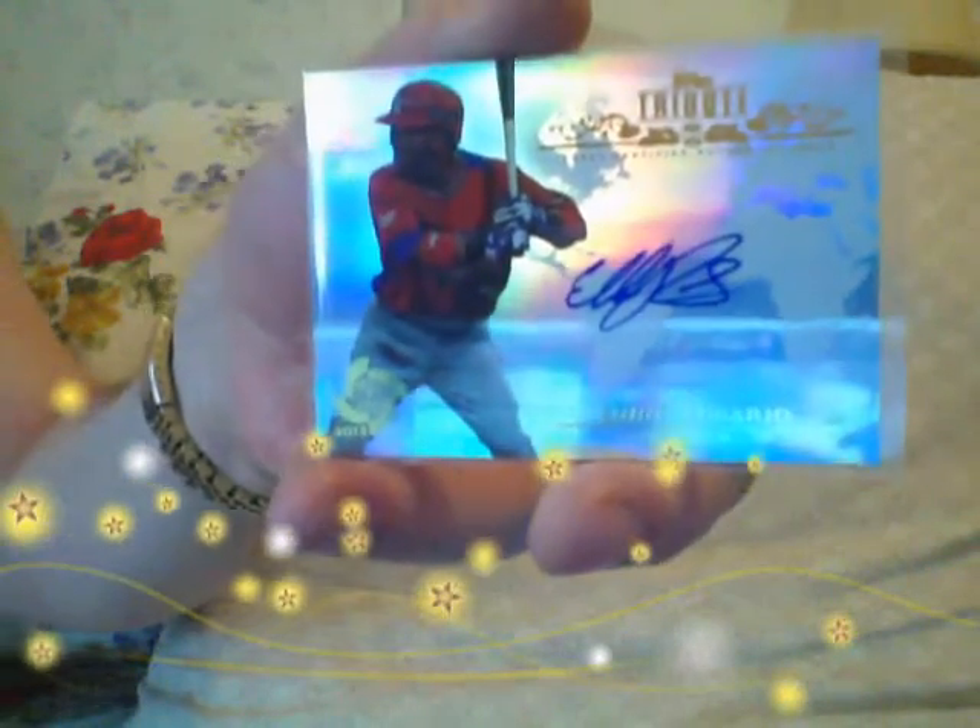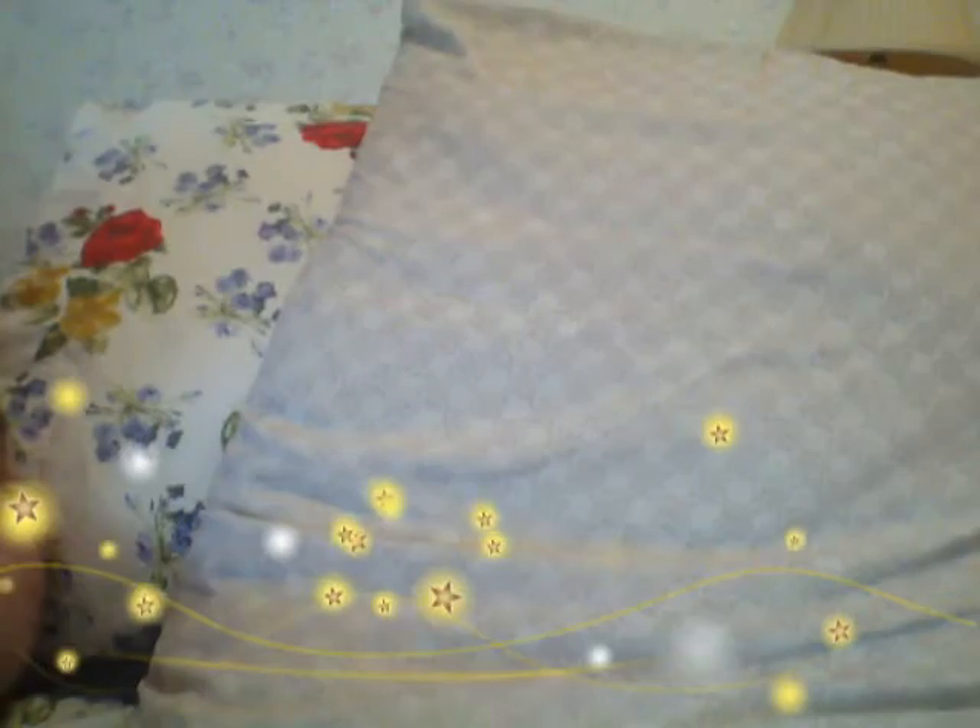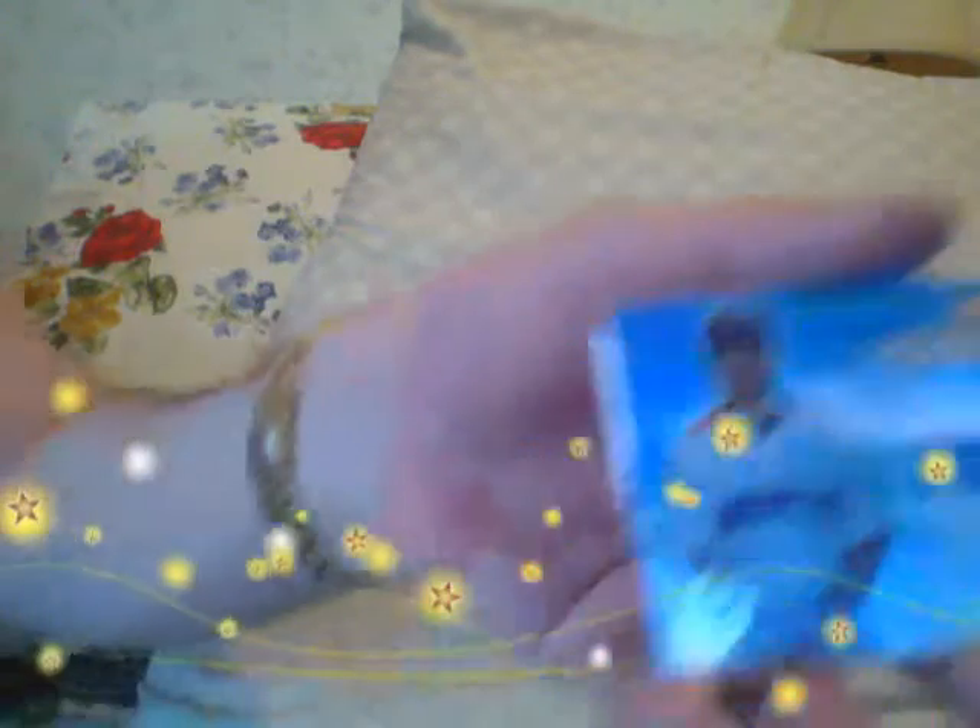Now the autos. Bunch of autos, but none of them are worth any money. Eddie Rosario auto. How about a Shane Victorino numbered to 50. You guys are going to be getting a lot of these cards free in my care packages and contests. Wandi Rodriguez, numbered to 50, blue. How about a Yao Lin Wang — anybody want a Yao Lin Wang? How about a John Axford Canada autograph. Next.